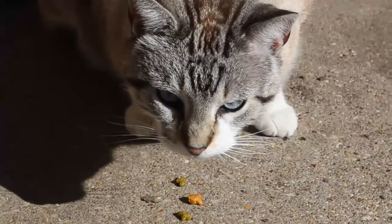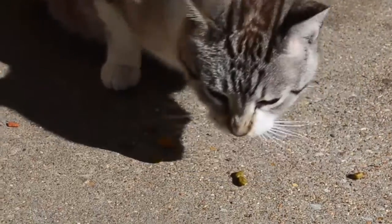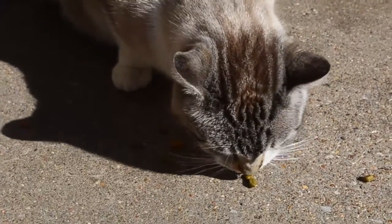In this series our first fish will be the catfish. Wondering how it got its name? A catfish's barbels look very similar to that of a cat's whiskers.